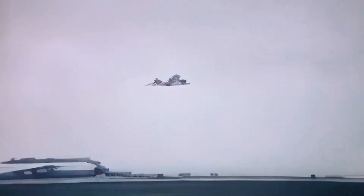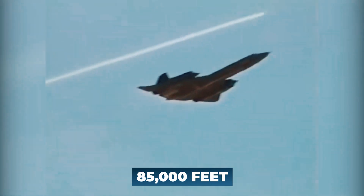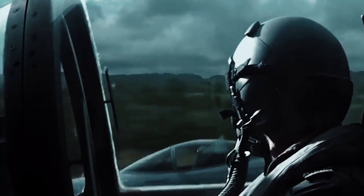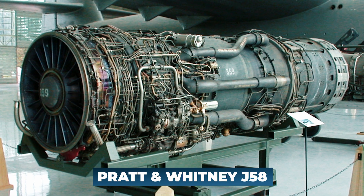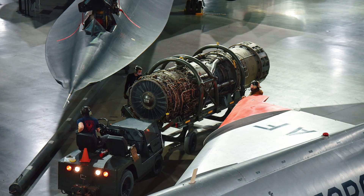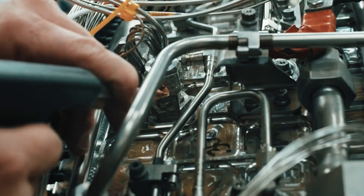The SR-71 Blackbird's remarkable speed and altitude capabilities were its defining features. Its sleek, aerodynamic design allowed it to reach altitudes exceeding 85,000 feet, where it flew above most conventional aircraft and surface-to-air missiles. The aircraft's twin Pratt and Whitney J-58 engines with afterburners propelled it to speeds where the airframe would heat up significantly, necessitating the use of specialized titanium alloys to withstand the extreme temperatures.